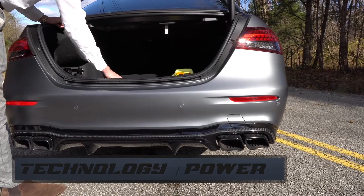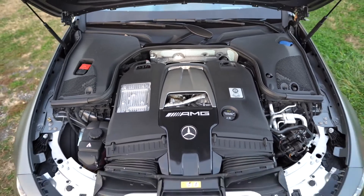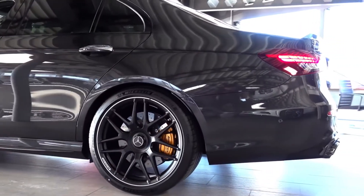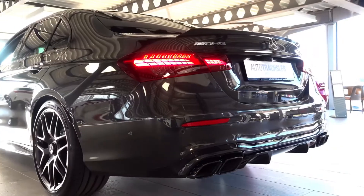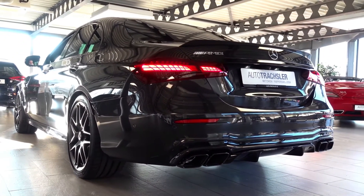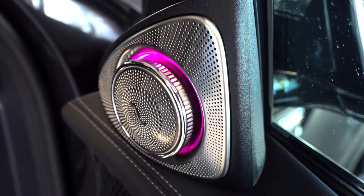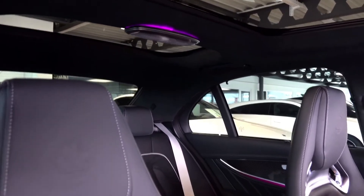The E63S AMG is powered by — who could have guessed it — a twin-turbo 4-liter V8 petrol engine, which has its turbochargers in the center of the engine bay, so the distance the air has to travel is reduced to a minimum, making the car more powerful. It comes with 612 horsepower over the 570 of the standard E63 AMG, and has over 850 Nm of torque. On the engine there is a small plate telling you the name of the guy who hand-built it, just for you.